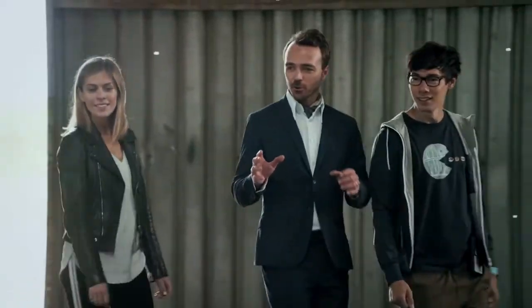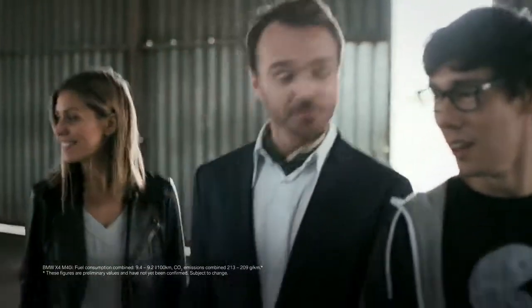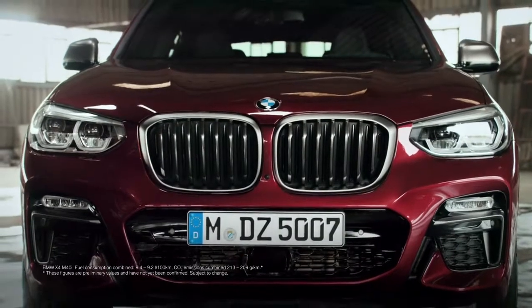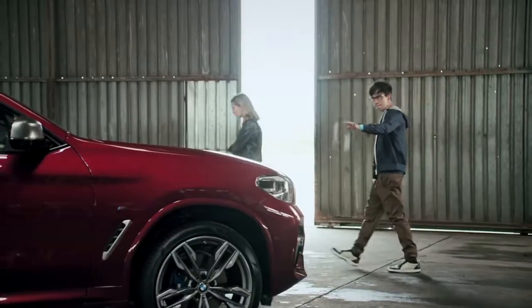Now that's what I call presence. And power. High profile, huh? Well, that's the X family for you. Look at that posture — like a wildcat ready for the hunt.